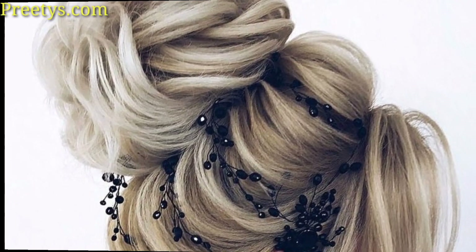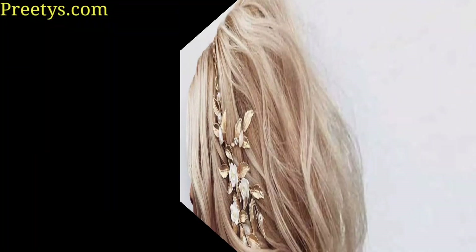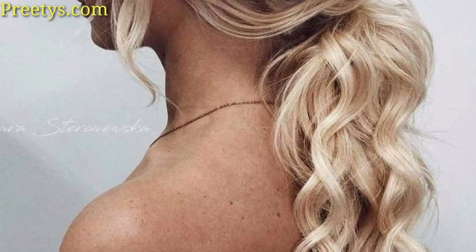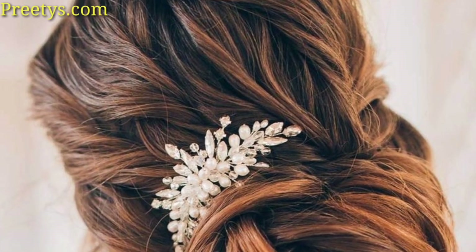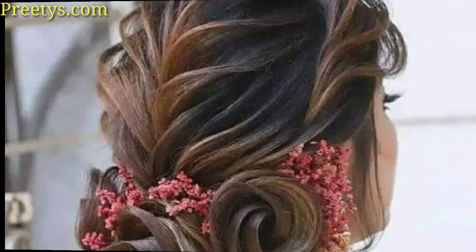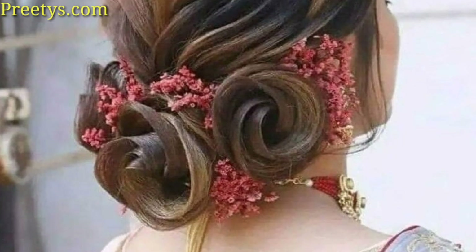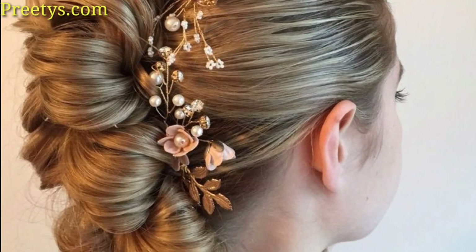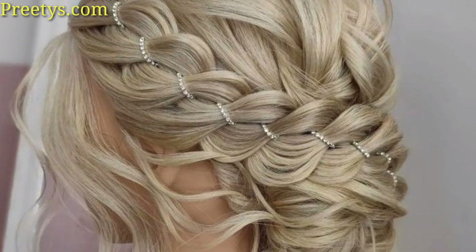This style offers the best of both worlds, keeping hair up while still allowing some length to cascade down. It's a versatile option that can be styled in various ways such as with curls, twists or braids. Retro styles like finger waves or pin curls can add a touch of old-world glamour to the wedding look.